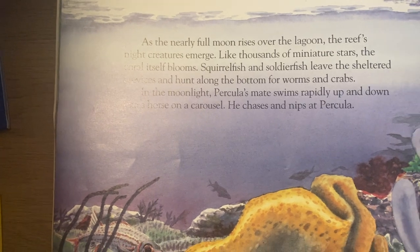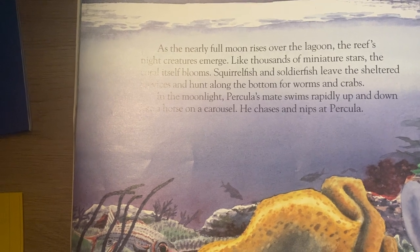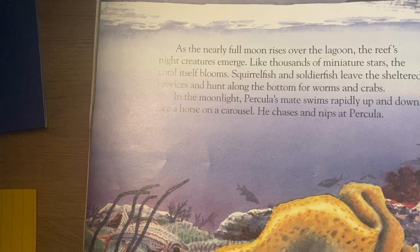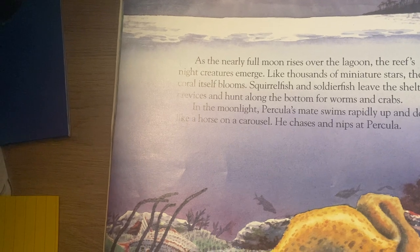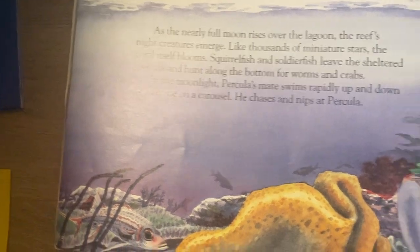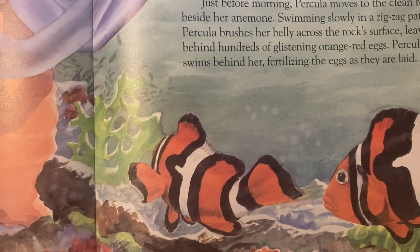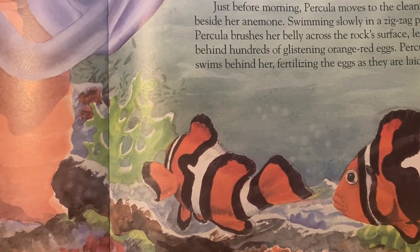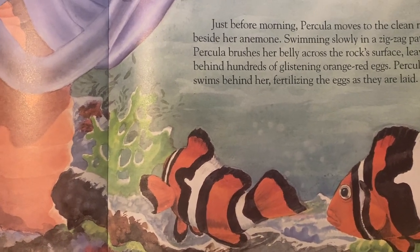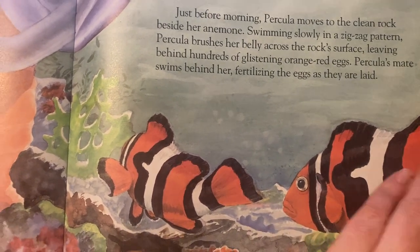As the nearly full moon rises over the lagoon, the reef's night creatures emerge like thousands of miniature stars. The coral itself blooms. Squirrel fish and soldier fish leave the sheltered crevices and hunt along the bottom for worms and crabs. In the moonlight, Perculia's mate swims rapidly up and down like a horse on a carousel, chasing and nibbling at Perculia. Just before morning, Perculia moves to the clean rock beside her anemone, swimming slowly in a zigzag pattern. Perculia brushes her belly across the rock surface, leaving behind hundreds of glistening orange-red eggs. Perculia's mate swims behind her, fertilizing the eggs as they are laid.